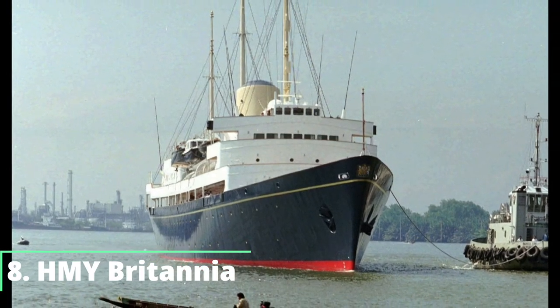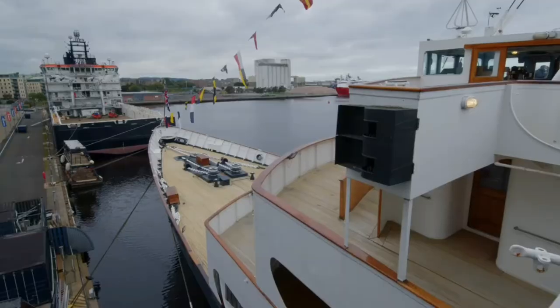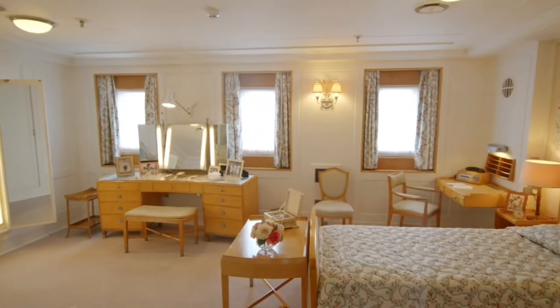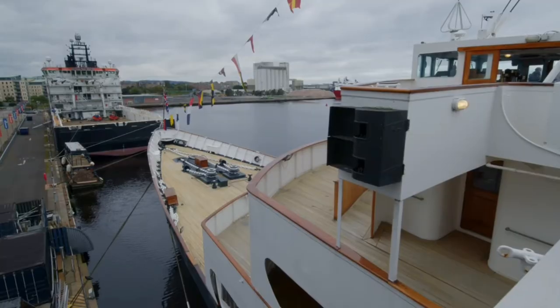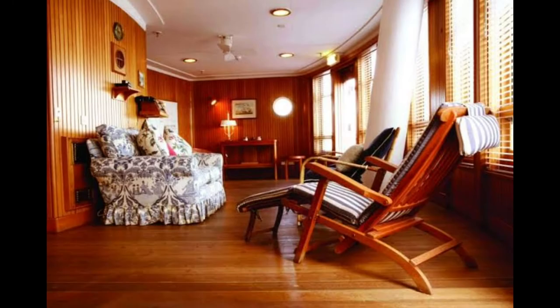Number 8: H.M.Y. Britannia. The ship was designed as a floating palace with all the trappings of luxury from the Queen's homes installed on board, including silver cutlery, golden door handles and opulent living areas. The boat had room for some of the Queen's cars and even had its own servants' living quarters with laundry facilities and even a private hospital.